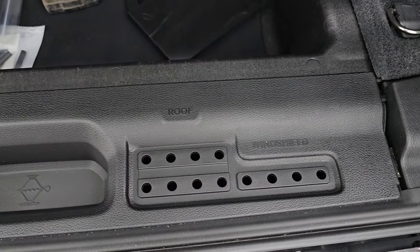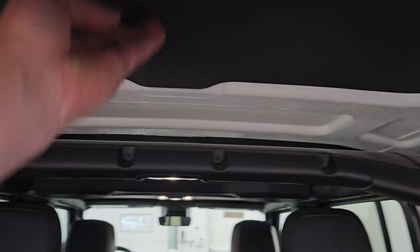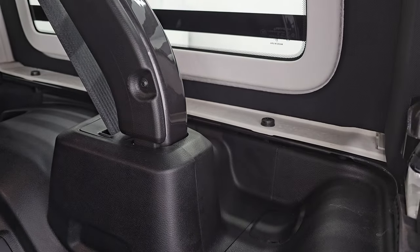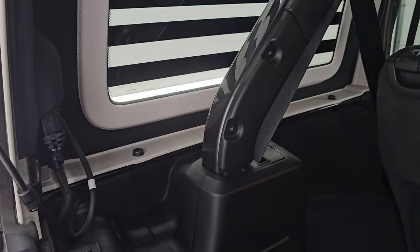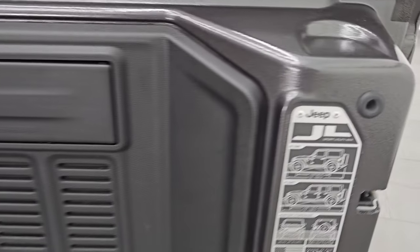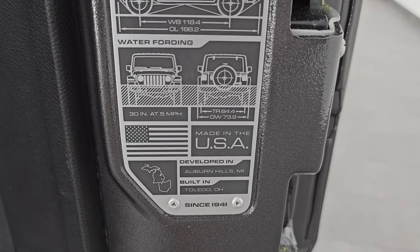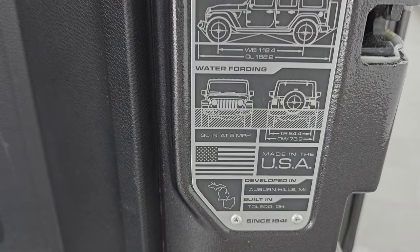You have your tool kit to take the hard top and the doors off, with holders for the roof, windshield, and door hinge bolts. This one has the insulated hard top, which deadens the sound a little bit and keeps the heat in better in winter. You get seven slots on the back door, the JL badge with your two-door/four-door wheelbase and overall length, as well as water fording information, outside width, and tire width.